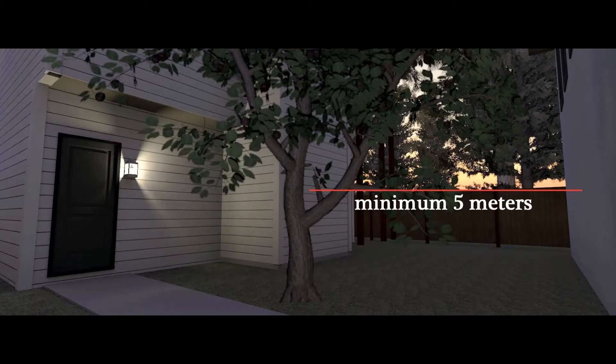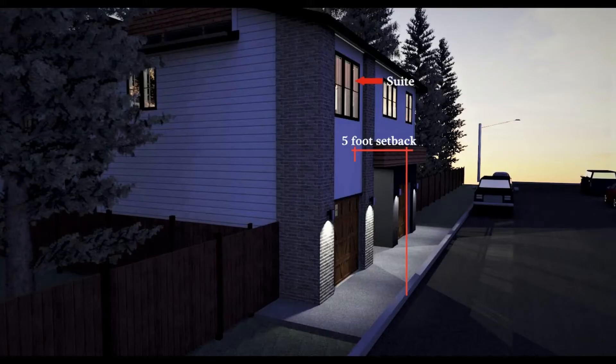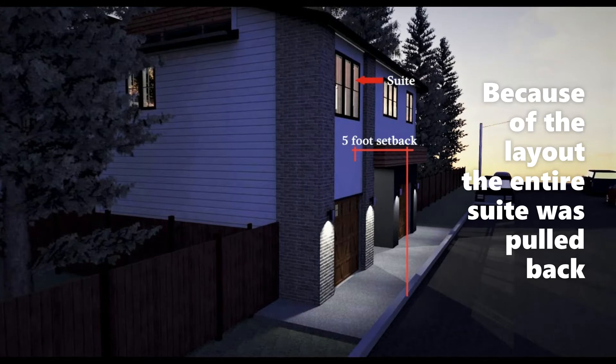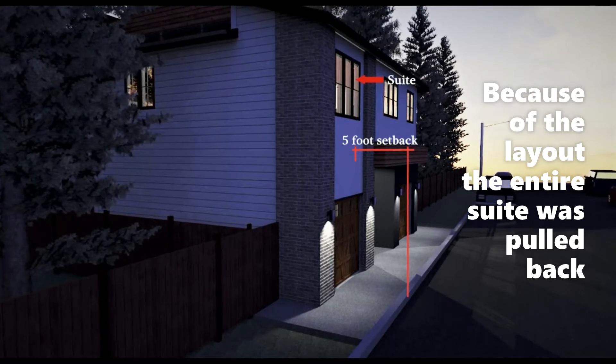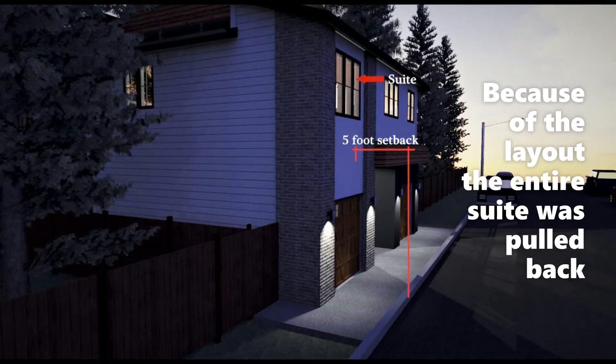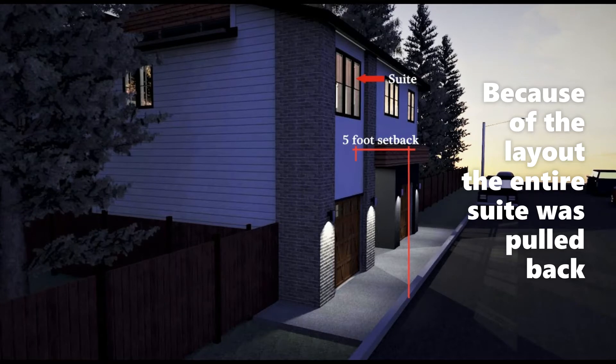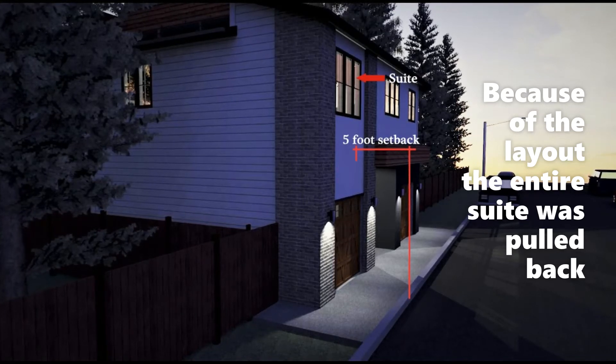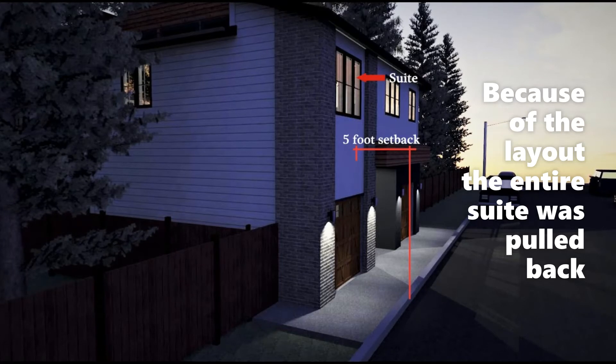First, we needed to maintain our clearances: our 5-meter setback from the main house and then the 1.5-meter clearance from the rear property line. To be clear, any portion of the accessory residential building used as a living space needs to be a minimum of 5 feet from the rear property line. Other portions used as storage can be as close as 2 feet.